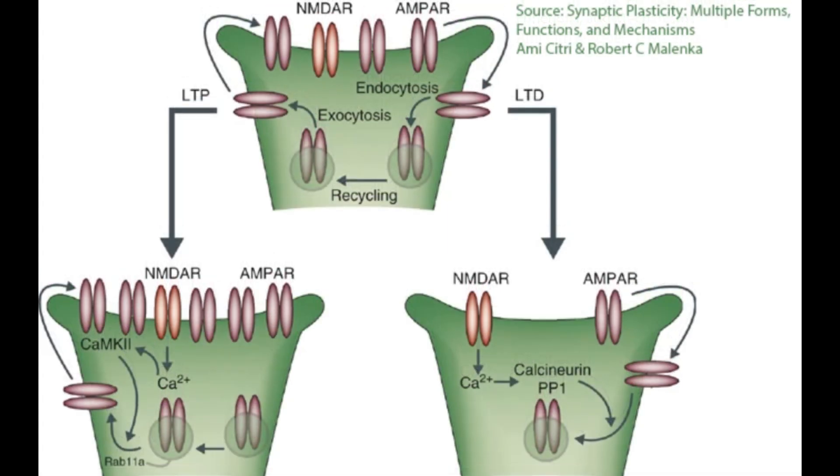Now we're going to talk about long-term potentiation — the strengthening of synaptic connections, or tinnitus worsening. Long-term potentiation happens with high rapid calcium influx that occurs with a lot of action potentials. This calcium signal activates specific enzymes, primarily kinases and protein kinases, which you can see on the diagram right here, and this promotes synaptic strengthening.